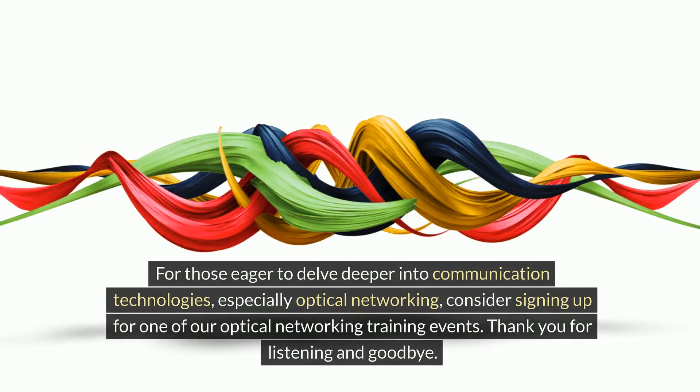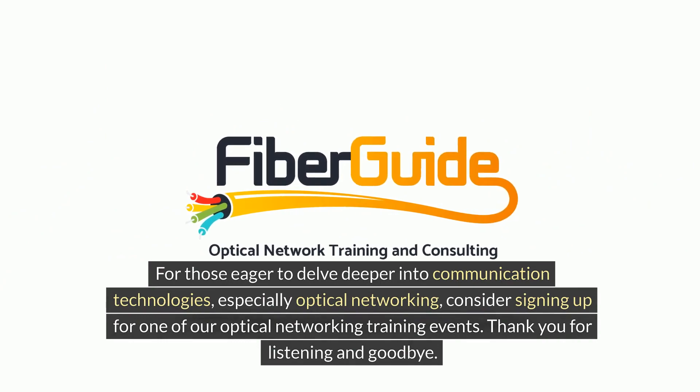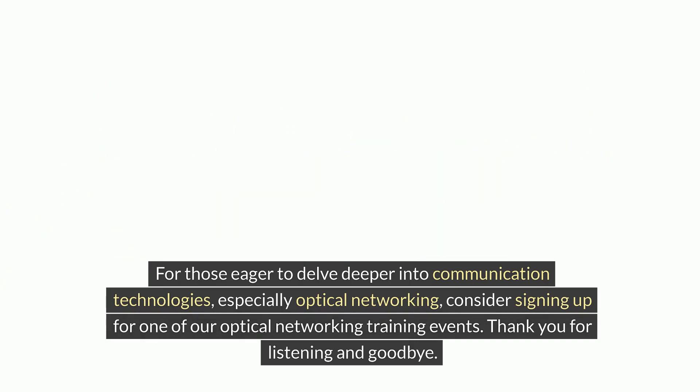For those eager to delve deeper into communication technologies, especially optical networking, consider signing up for one of our optical networking training events. Thank you for listening and goodbye.